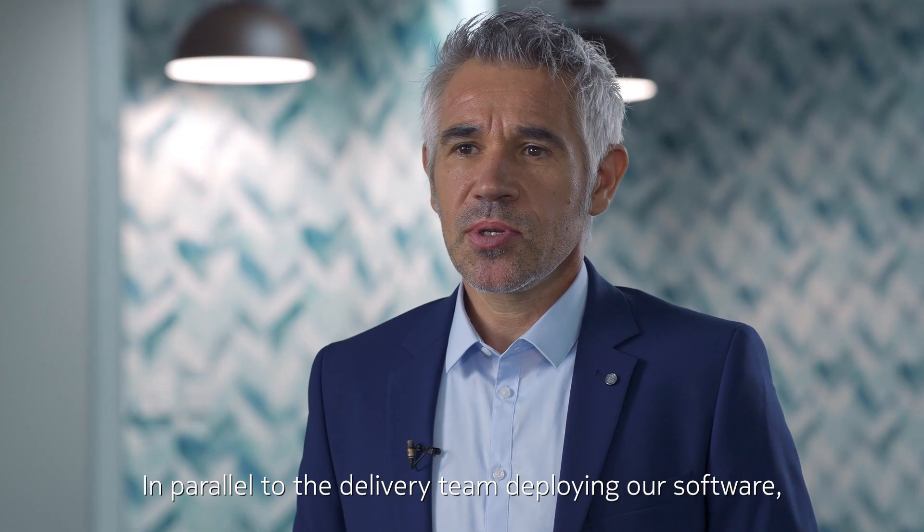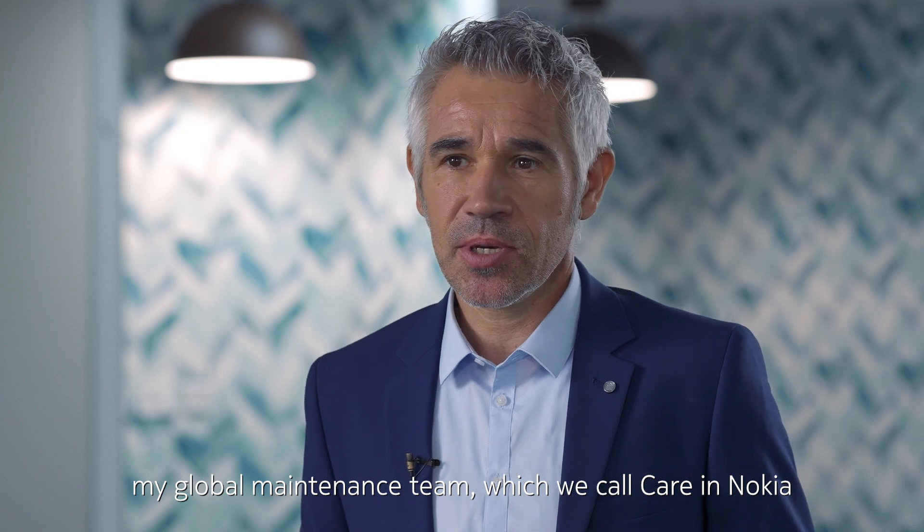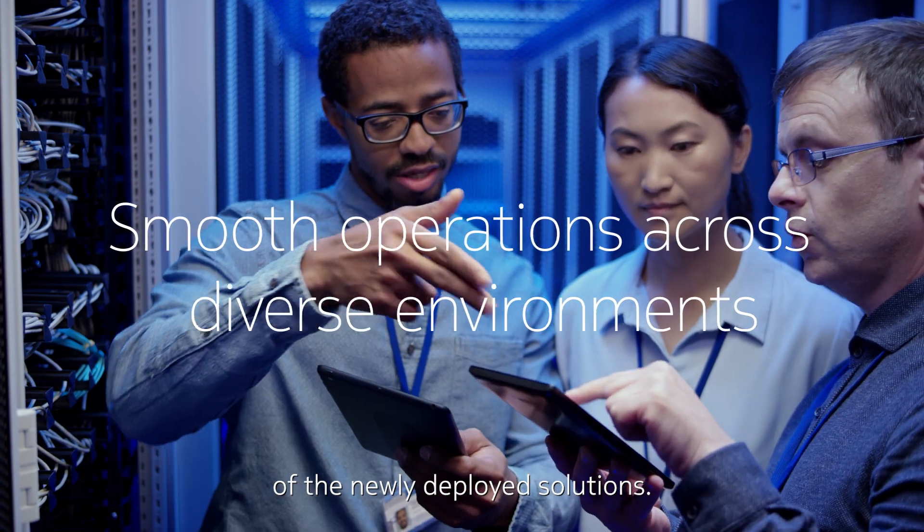In parallel to the delivery team deploying our software, my global maintenance teams — which we call care in Nokia — takes over and ensures the smooth running of the newly deployed solutions.